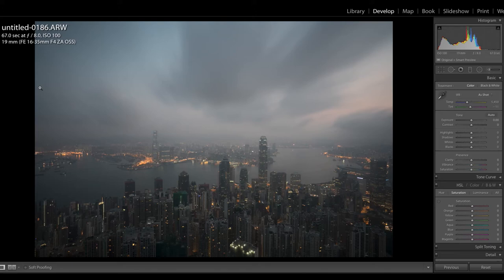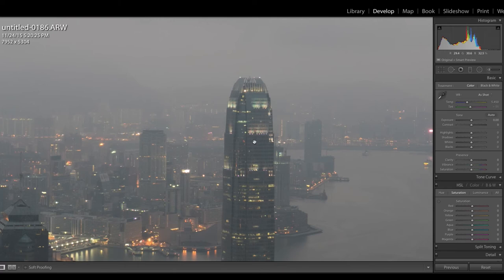I shot this at F8, ISO 100, at 19 millimeters — a one minute seven second exposure using a Tiffen 10-stop ND filter. This was very early in the morning, just before the sun actually rose, and I wanted good cloud movement as well. I tried to make sure this was as level as I could in-camera to avoid distortion effects. Clicking the I button shows it's 42.4 megapixels — a beautiful image with lots of detail, even when you zoom right in.